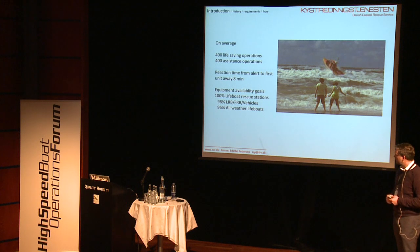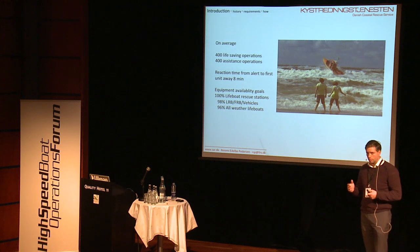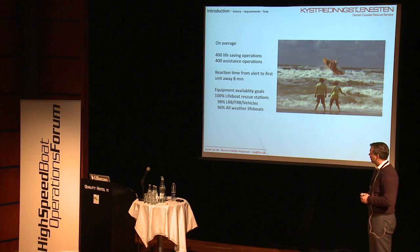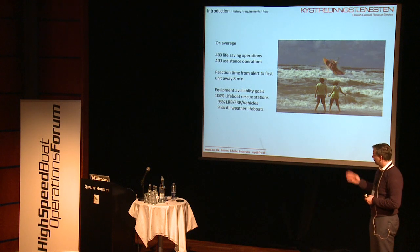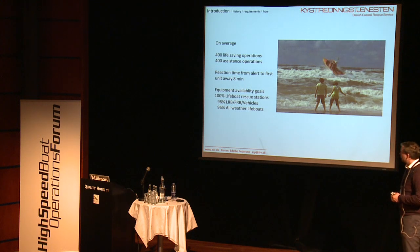Our equipment availability goal is that we need our lifeboat rescue stations to be available 100% of the time — every day, 24 hours a day. For our smaller vessels, we need those operational 98% of the time. That's a fairly high availability percentage for these kind of vessels because they do take a beating, as you can see in the picture — which I love, by the way.